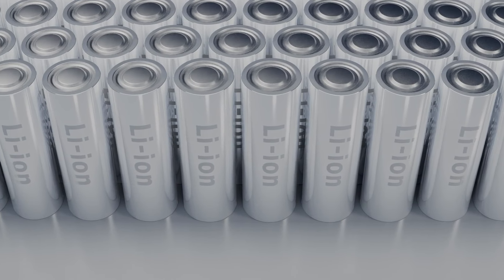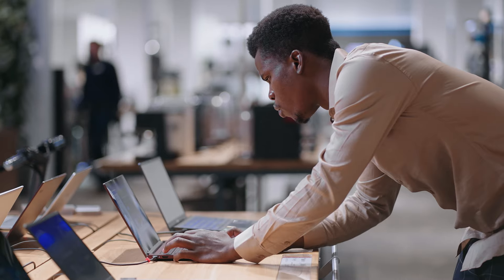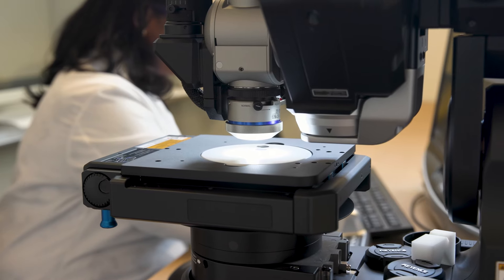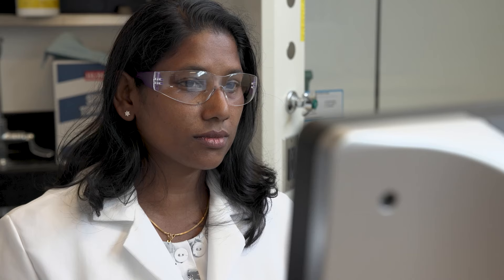Lithium-ion batteries have an extremely high energy density and a lot of advantages, which is why they're used in so many applications. But along with that comes the high propensity to experience a fire and thermal runaway. What we have been doing is understanding and characterizing fire and thermal runaway with lithium-ion batteries, but also making sure we can develop methods to mitigate the propagation of this.